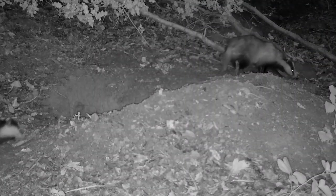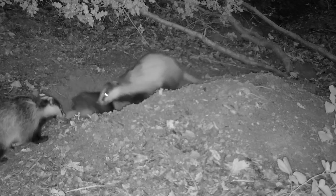They live in social groups known as a clan, which are typically made up of four to eight individuals. Now, as lockdown eased and daily life began to return to normal, you might have thought that my newfound obsession with mustelids would have calmed down a little bit. But, yeah, it didn't.